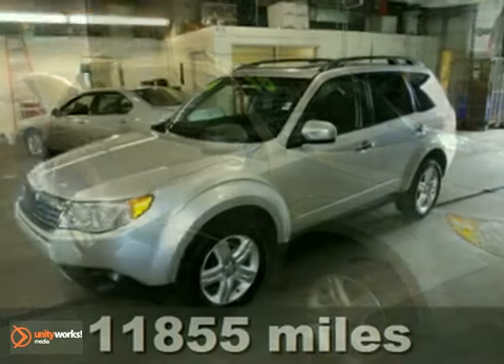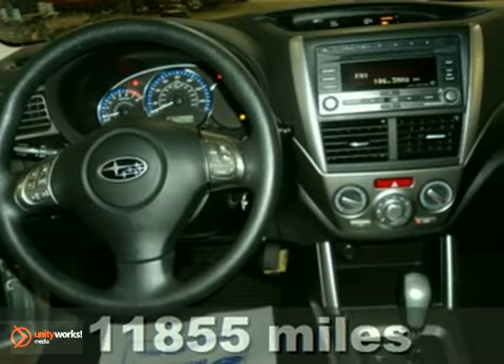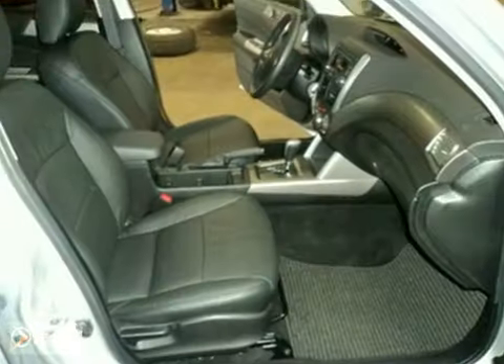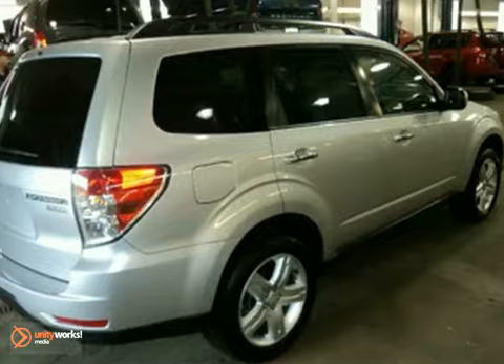This new body style 2010 Subaru Forester comes with the premium package, a power moonroof, power package, heated leather seats, and alloy wheels. It also includes a factory warranty. This one is priced to sell and you need to see it in person. Come in for a test drive today.